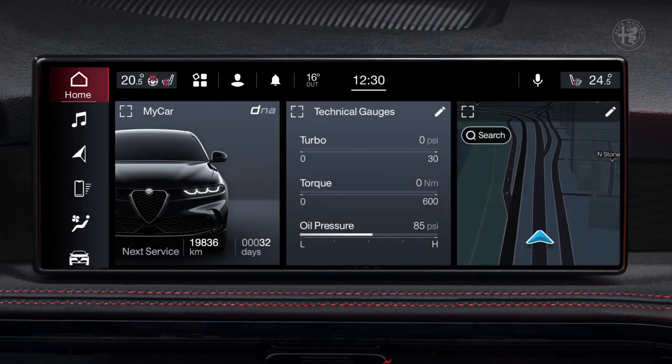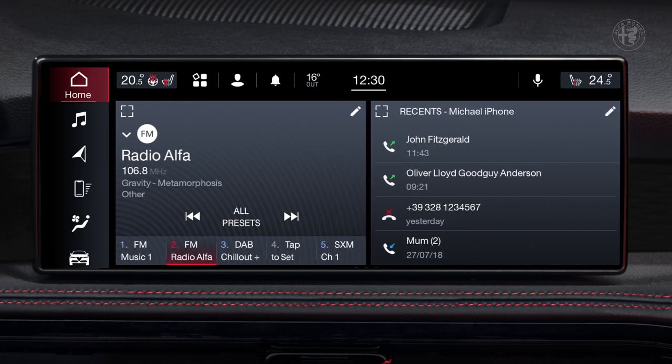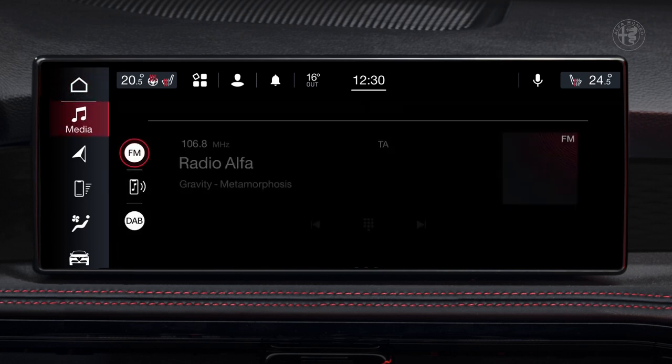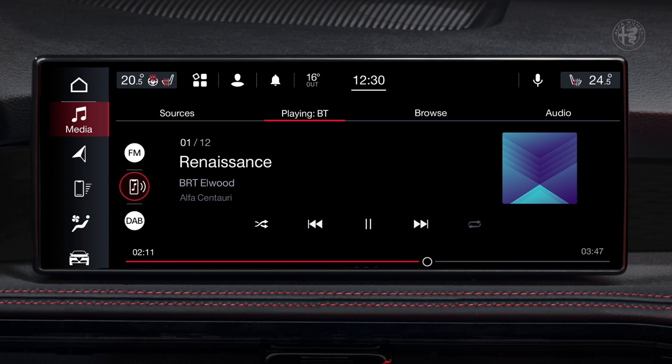Every user can create their own home page. Screens for Alfa DNA, radio, media, phone, navigation system, air conditioning, ADAS, and AlfaConnect services can be arranged the way you want with a simple scroll. The human-machine interaction we have built around these two displays makes you feel at home at any time.